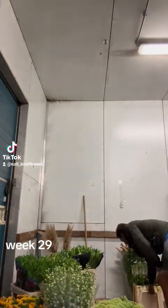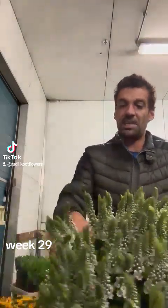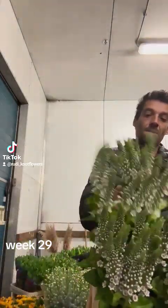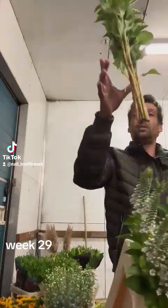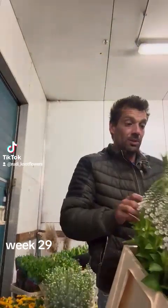I have some beautiful Lysimachia Elizabeth. 60 cm. That is in season as well. Nice and Veronica at the moment.